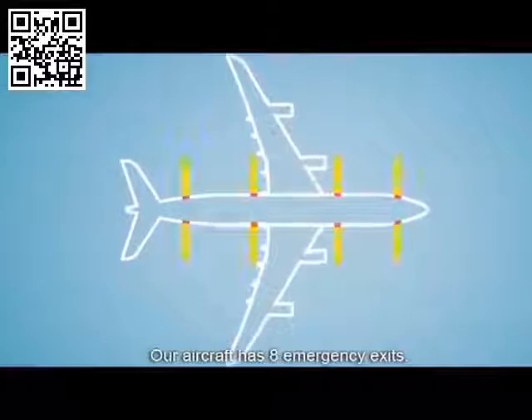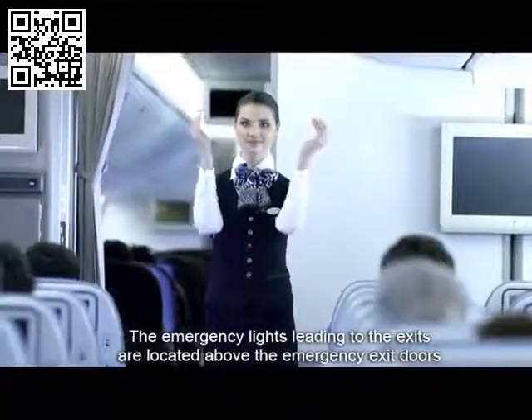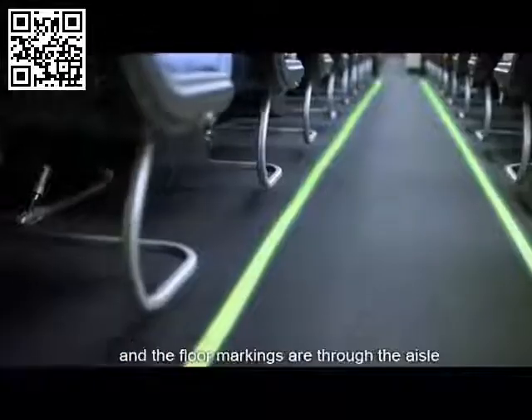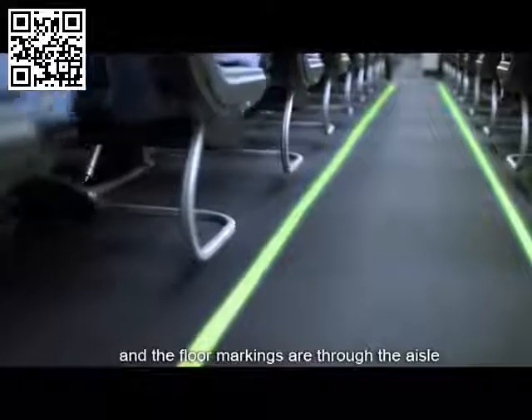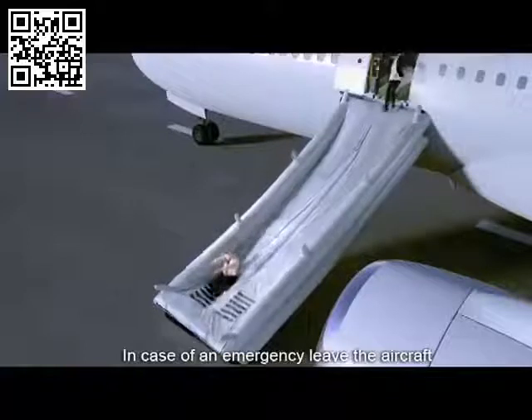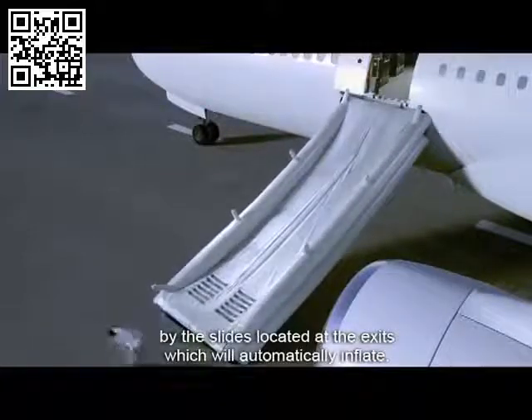Our aircraft has eight emergency exits. The emergency lights leading to the exits are located above the emergency exit doors, and the floor markings are through the aisle or beside the seats. In case of an emergency, leave the aircraft by the slides located at the exits, which will automatically inflate.